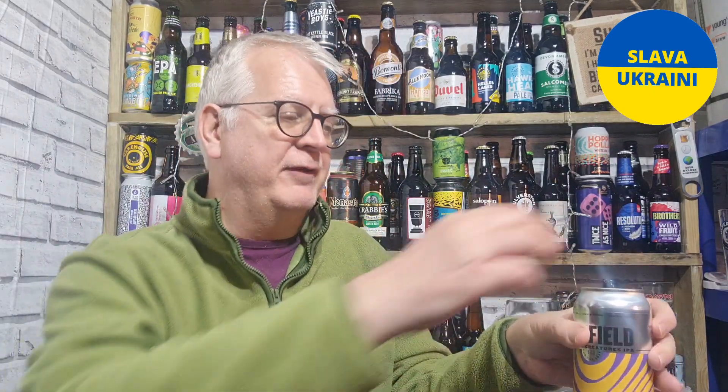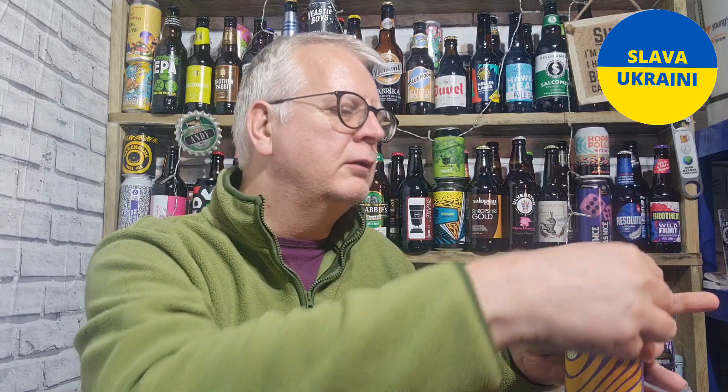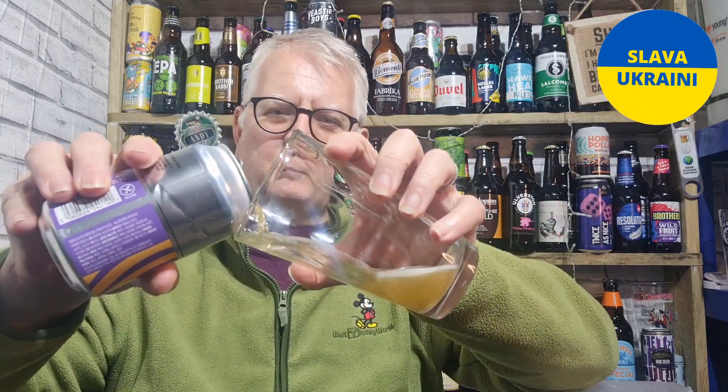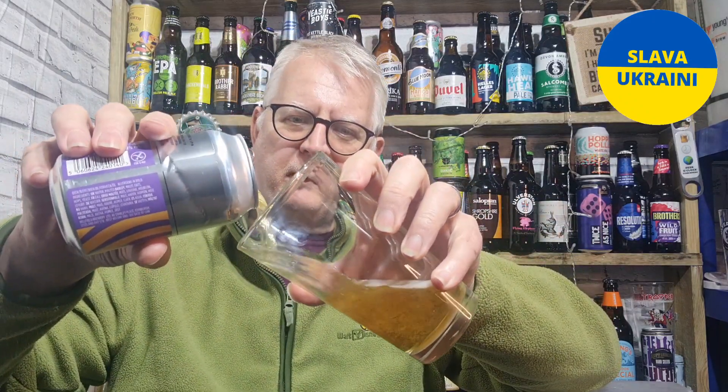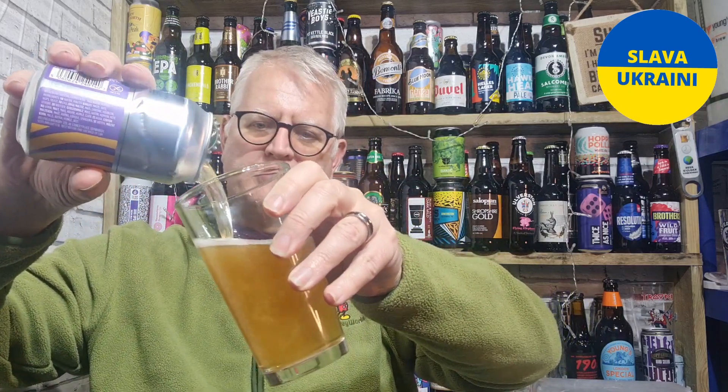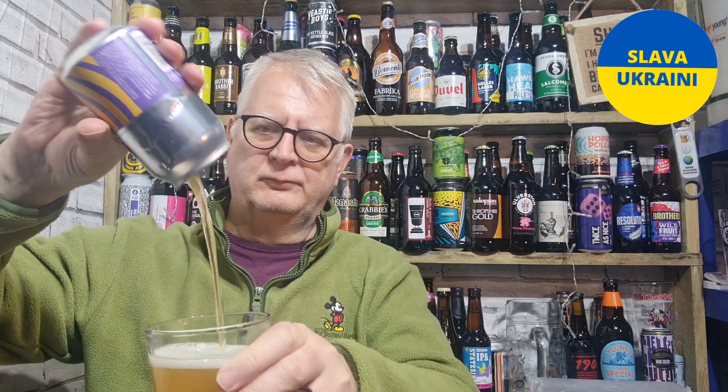So it may be a little bit lively — let's crack it open, let's see shall we. Oh there you go, knew it would be, just knew it would be. Oops, little bit of a dribble — very bad form dribbling it out.